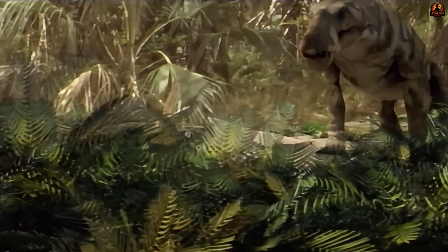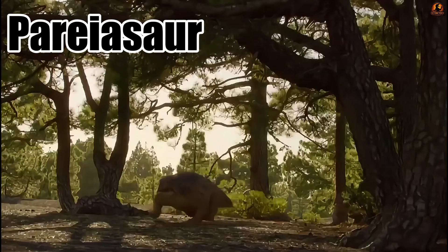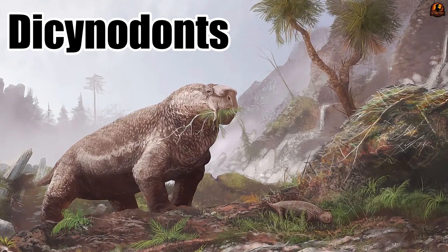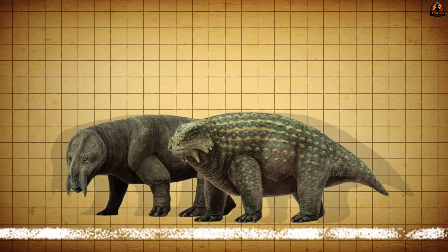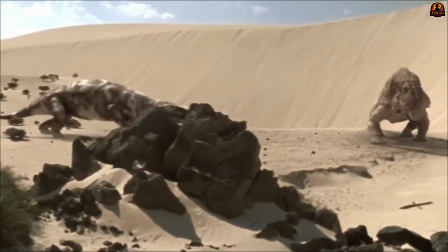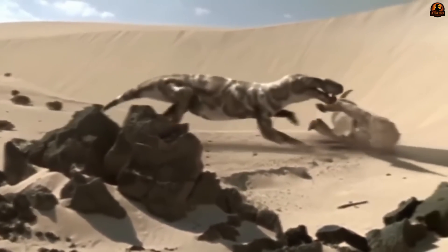Inostrancevia represents one of the earliest experiments in this strategy, and its success shows why the sabre-toothed design reappeared in later eras. In its home ecosystems of Russia's late Permian floodplains, Inostrancevia shared the landscape with formidable herbivores. Pareiasaurs roamed in herds — barrel-chested reptiles often protected by patches of bony armour. Dicynodonts, tusked and beaked, moved in large numbers across the floodplains. Both groups were bulky and slow, perfect targets for an ambush predator that relied on speed in the strike. Rather than wrestling such beasts to the ground, Inostrancevia's tactic was to wound and wait, knowing blood loss and exhaustion would finish the job.